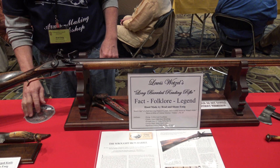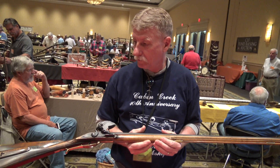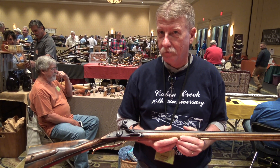All right, I'm over with Brad Emig, and he's got a recreation of one of Lewis Wetzel's rifles. I know a lot of guys like me are really interested in Lewis Wetzel, so let's hear the story behind this rifle.